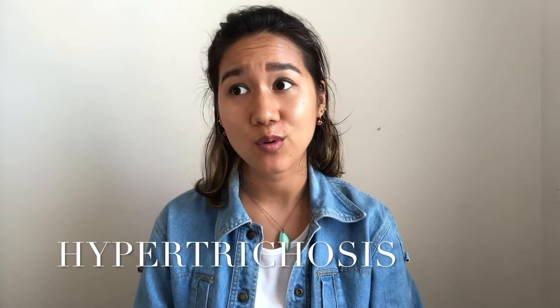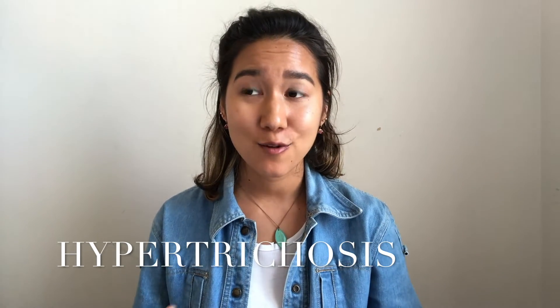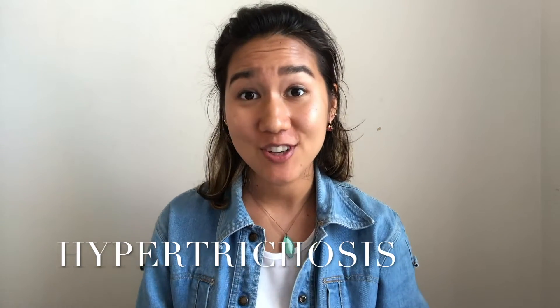The most common side effect is hypertrichosis, which is an abnormal amount of hair growth all over the body. For women, this is not ideal, especially if you have PCOS — you have androgen excess and you're experiencing hirsutism, already growing hair in different areas of the body that you don't want. Another pretty common side effect is irritation of the skin and contact or allergic dermatitis.